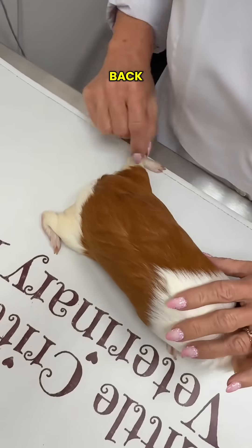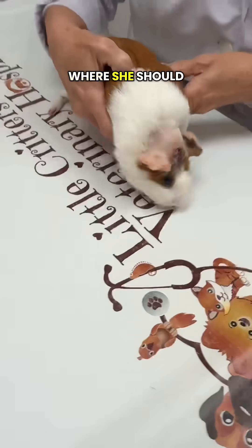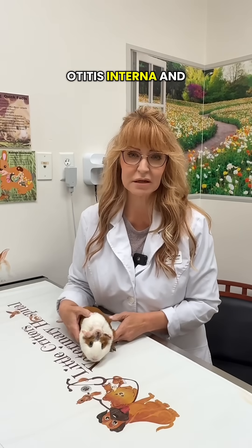She feels like she's at sea. She's trying to get her balance back, and she can move these normally — she's just having trouble figuring out where she should put her legs and her head. This is actually a very common sign of otitis interna and media in guinea pigs.